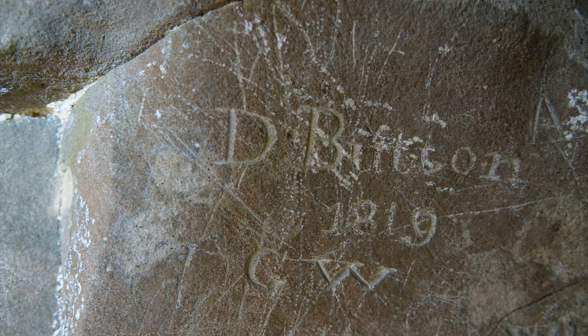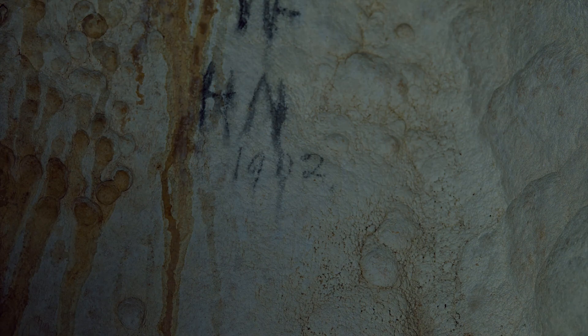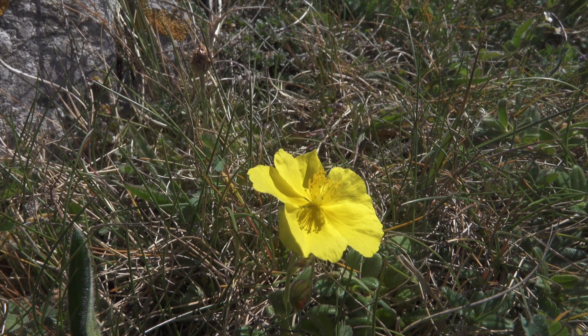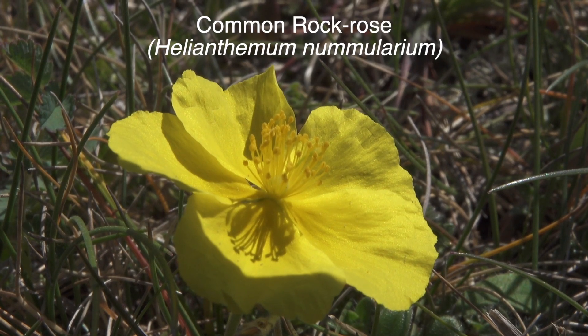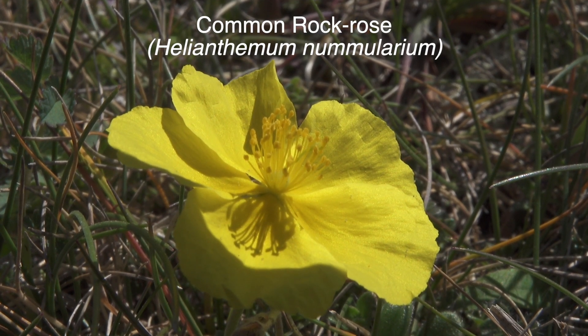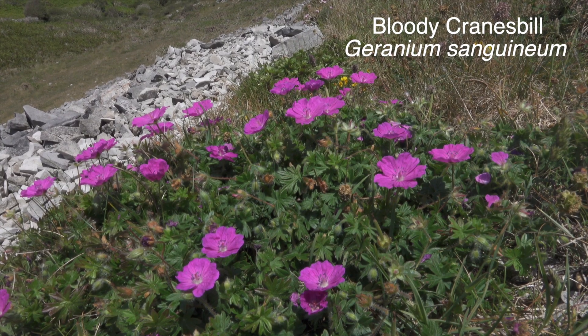More recently, accessible caves have been graffitied. In July 1972, the area became a nature reserve to protect the limestone grassland habitat, and is managed by the Wildlife Trust of South and West Wales.